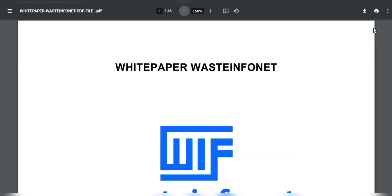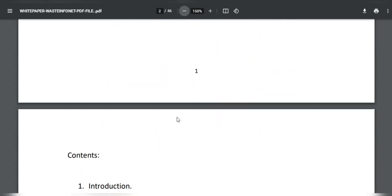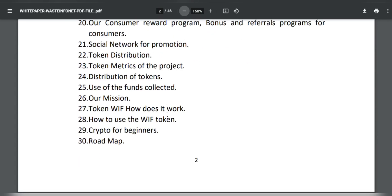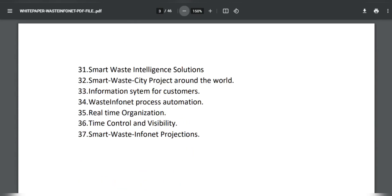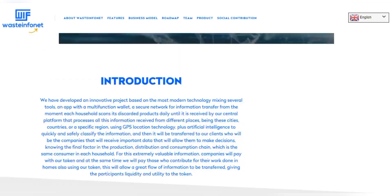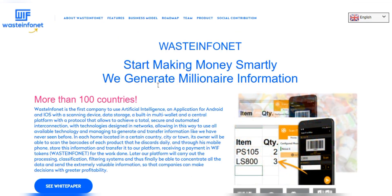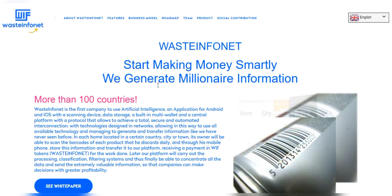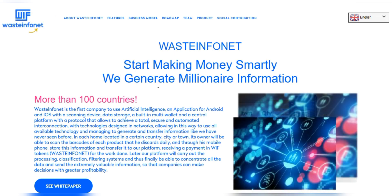They have everything explained in their white paper and have done a great job with it, so you should take a look to understand everything you need to know about the platform, how to invest, and how your tokens and wallets work. Thank you very much for tuning in — this is all from me about Waste Info Net. I wish you health and safety — stay at home, thank you so much.